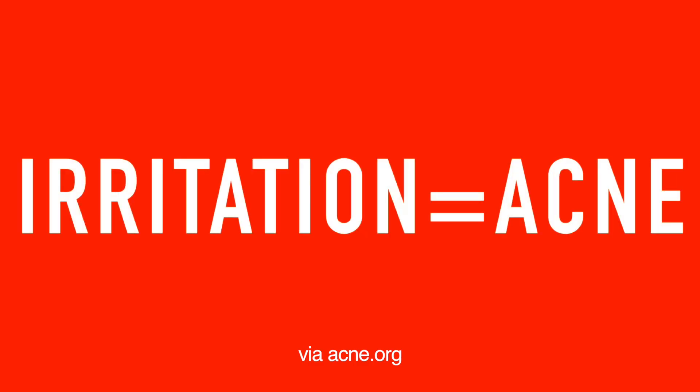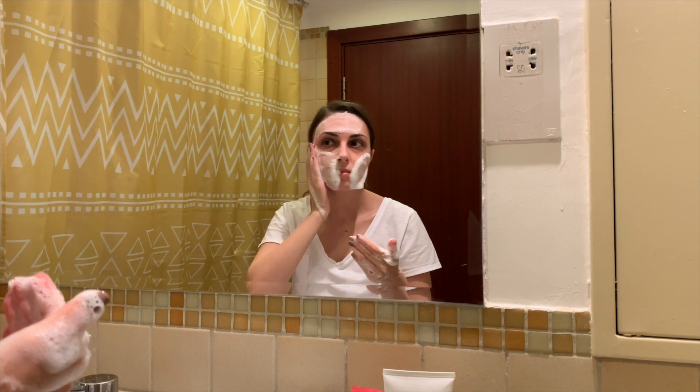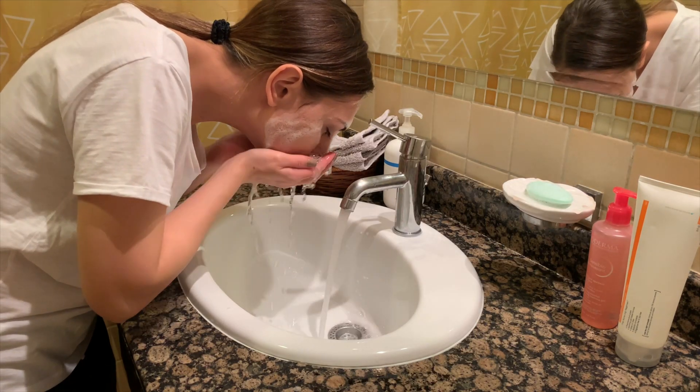Why foaming cleanser? According to acne.org, irritation equals acne, which basically means don't touch your face. The foam allows you to gently move the cleanser over your skin, which means less irritation and therefore less acne. Then splash your face with water, again very gently.